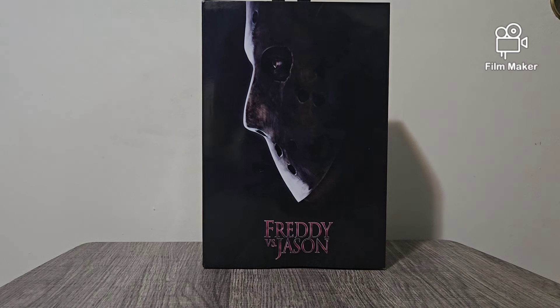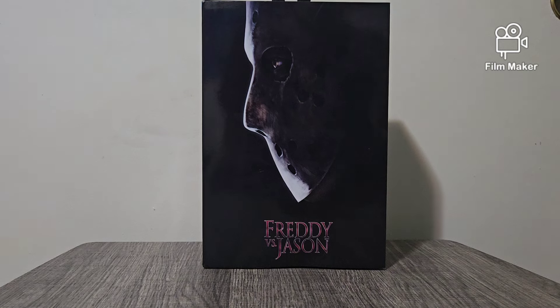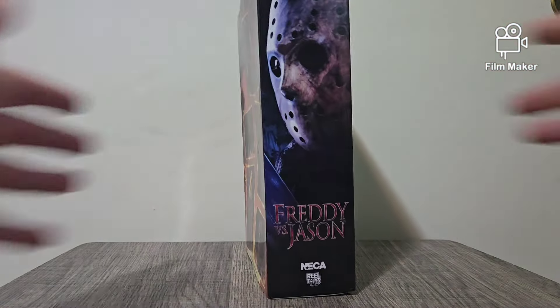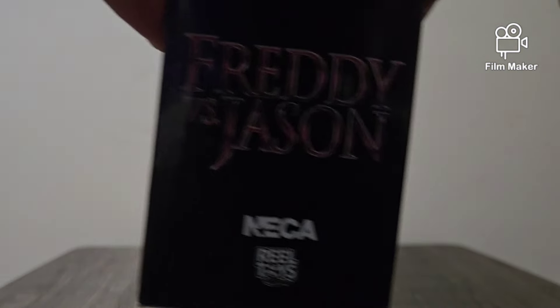But I do have a Freddy to compare it with. Alrighty then. Well, let's take a look at the packaging, shall we? Like always. We've got Freddy vs. Jason with a nice side view of Jason Voorhees staring off to the left. And then we come to the side — we have Jason with Freddy vs. Jason.